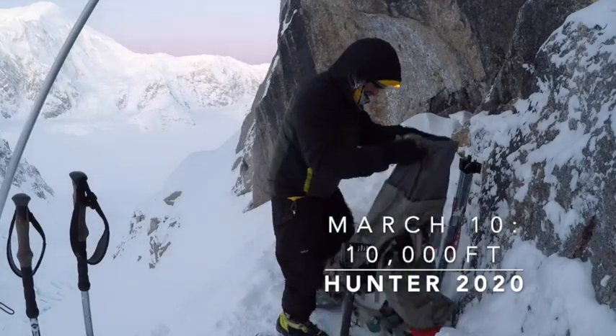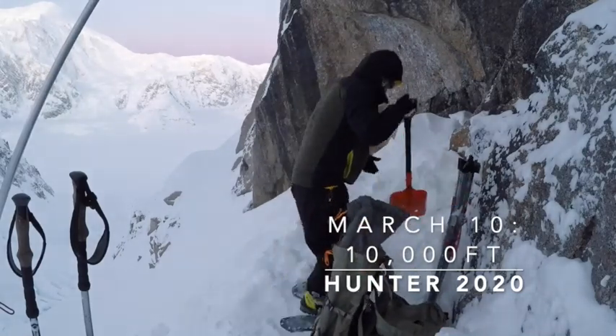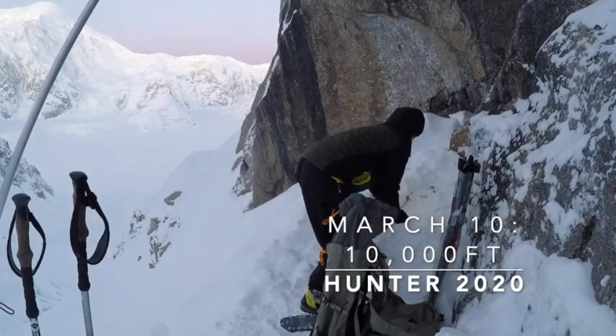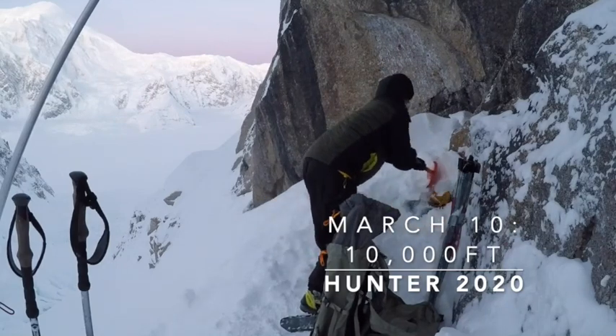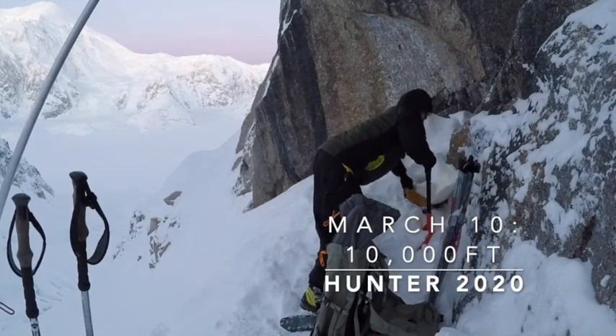We're hanging tight here because of the cold, and Chris picked up a little frostbite on his feet, so we're not taking any chances of traveling in the extreme cold. We're waiting for the sun to come around this little point to hit our tent before we start getting ready.